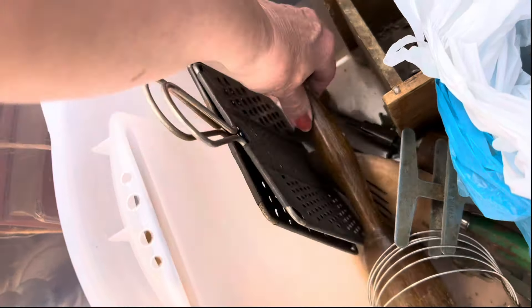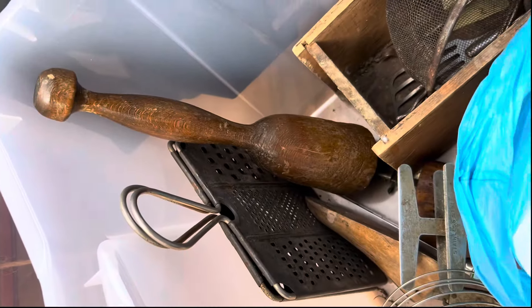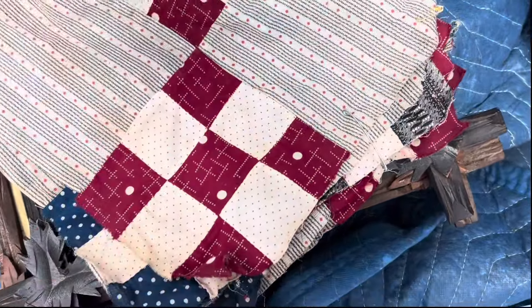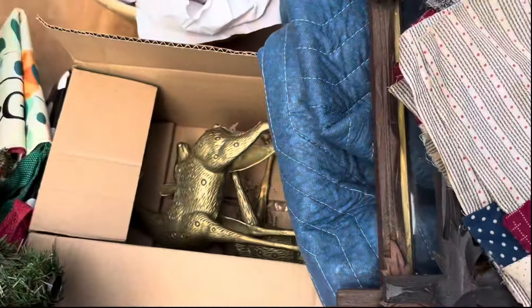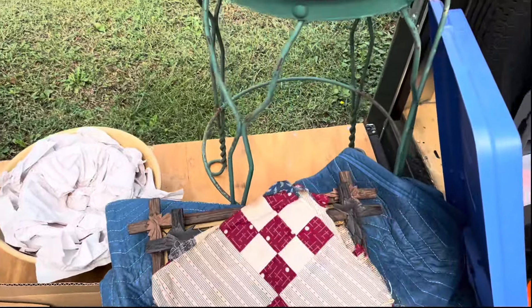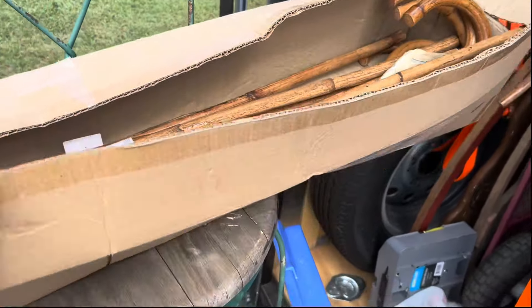And a masher. I got some quilt squares — I thought I'd make some pillows. I found some brass bowls. And this chair, I thought it was kind of cool. And I found a bunch of walking sticks.